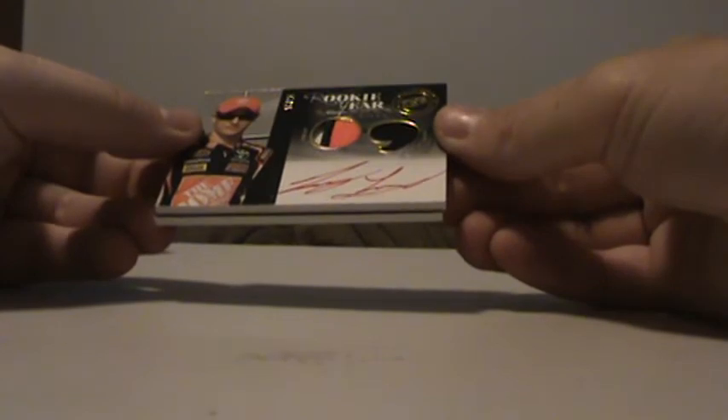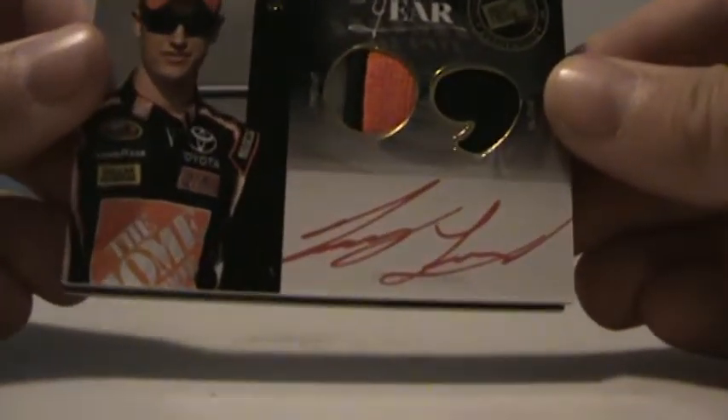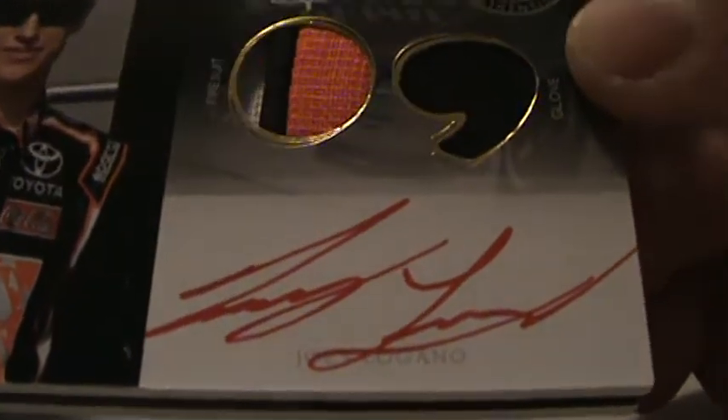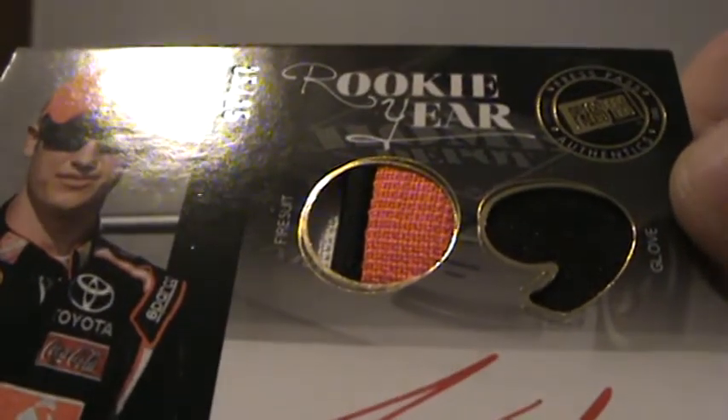And Rookie of the Year, 25 of 25 — Joey Logano. Not bad, not bad at all. Very nice. Three color patch on the Fire Suit, and then one color on the glove. Nice red ink autograph, 25 of 25.